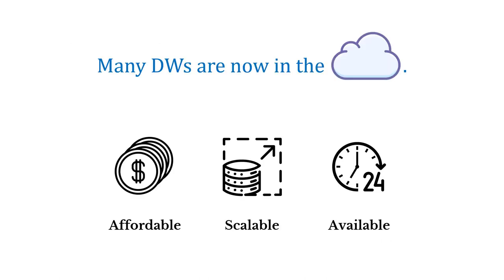Many data warehouses are now moving into the cloud for a few reasons. The cloud is affordable — you pay as you go, or only pay for what you use. It's also scalable, so you can grow those data warehouses really quickly. And they're available, with nearly continuous uptime and redundancy built in, in the event of any failures.